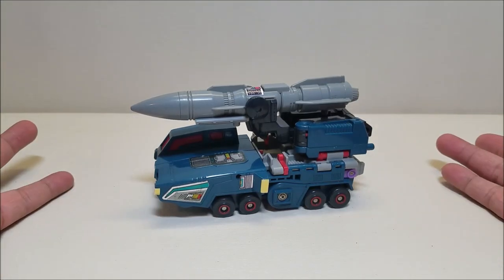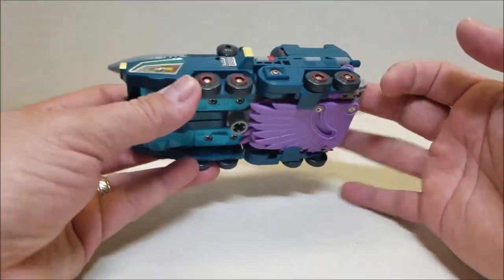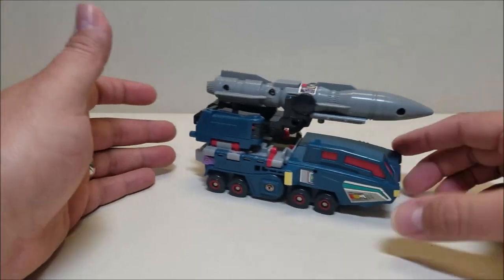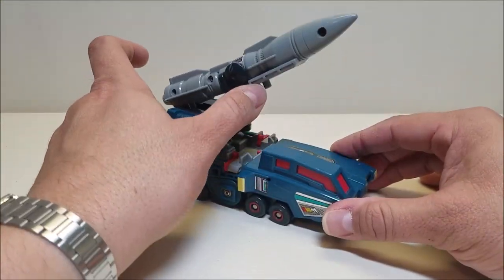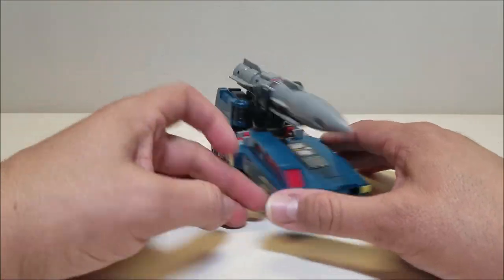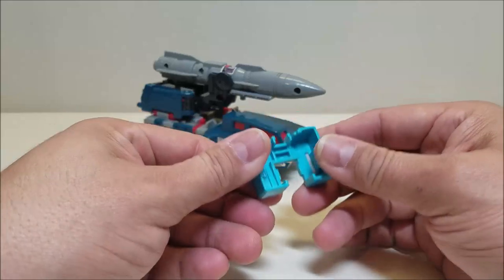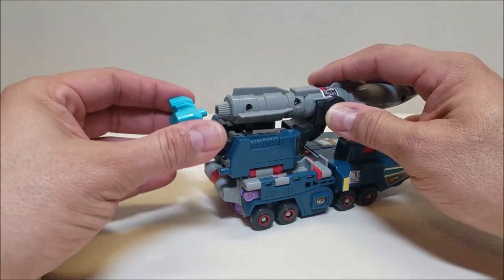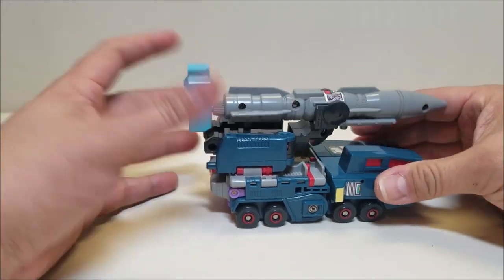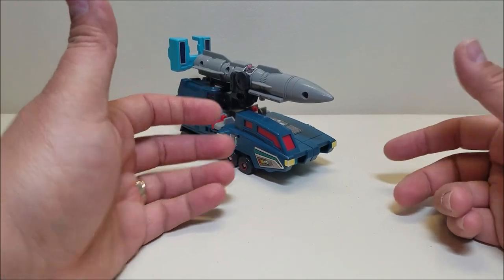Here he is in vehicle mode — it's a missile truck, which I find very cool. In this mode he is approximately six and a half inches long by about four inches tall at the top of the missile. He's got eight wheels, and not a whole lot of robot parts hanging out. He rolls really nicely — very smooth and quiet. The missile can actually tilt up so you can get ready to launch. I absolutely love this vehicle mode. He also comes with a chest plate accessory that can be mounted to the back of the missile in vehicle mode.